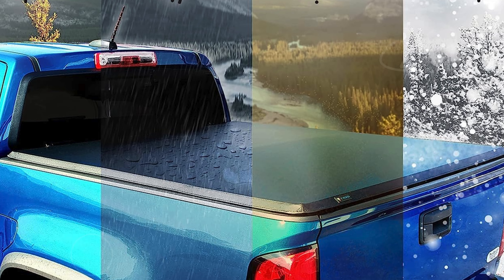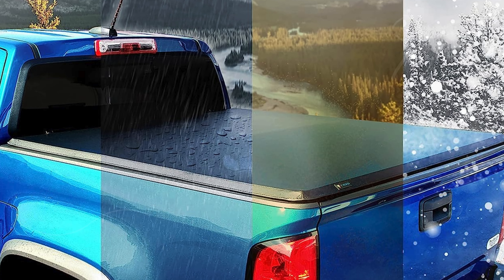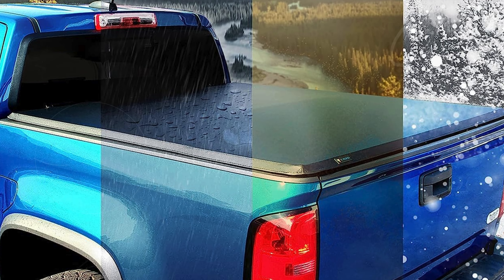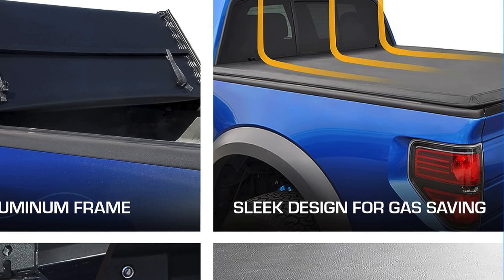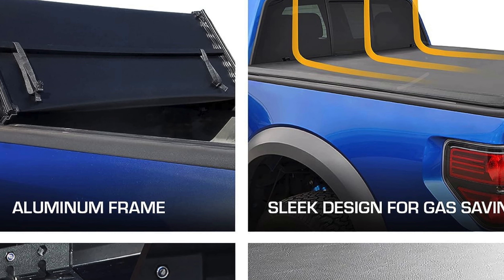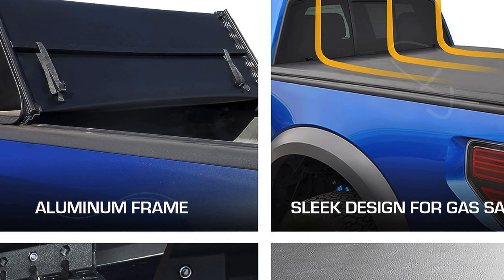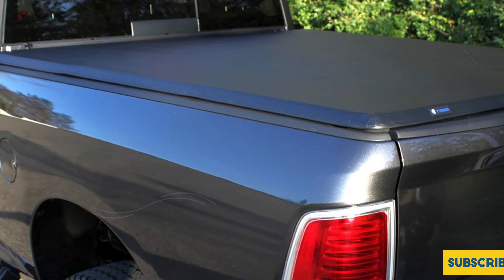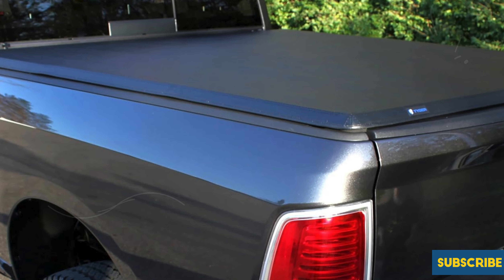One of the standout features of the Tiger Auto T3 is its pre-assembled horizontal crossbars, which provide additional support and fold up with the cover for seamless bed access when needed. Installation requires no drilling, thanks to the included mounting hardware and clear instructions. For vehicles with over-the-bedrail bedliners, minor modifications such as cutting small holes may be necessary, while under-the-bedrail bedliners require no modifications.